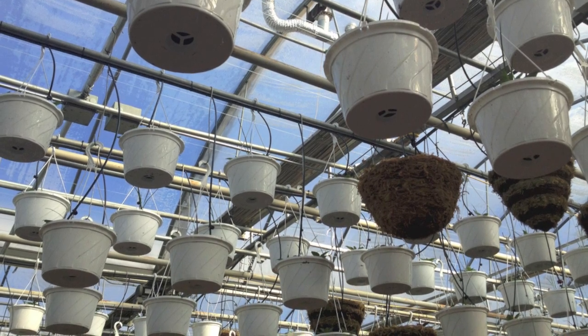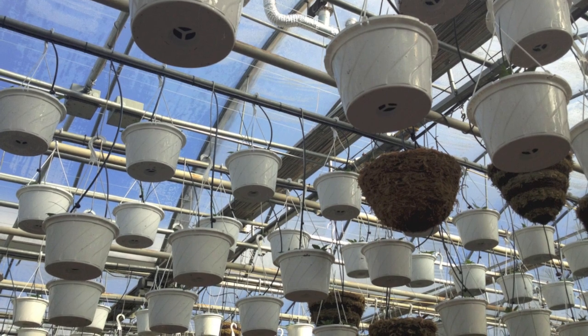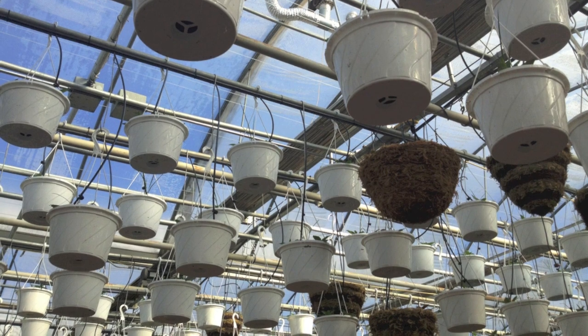We also control the shading. You can see the shade on the right side of the picture. This will close if there is too much light and also at night.